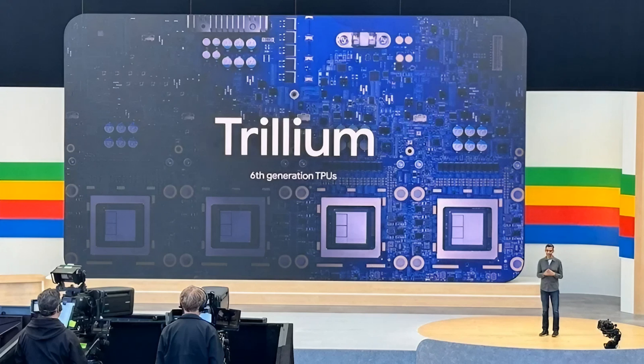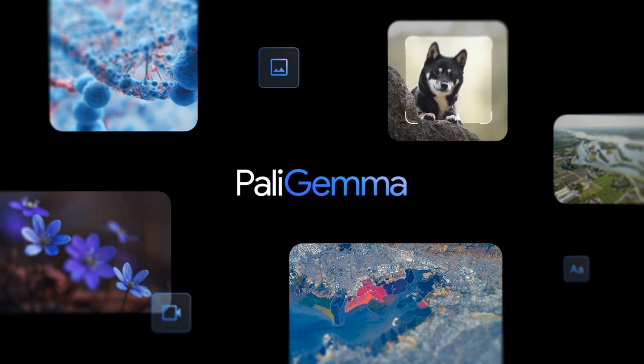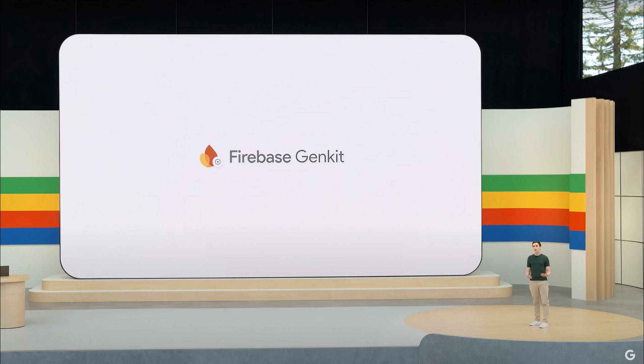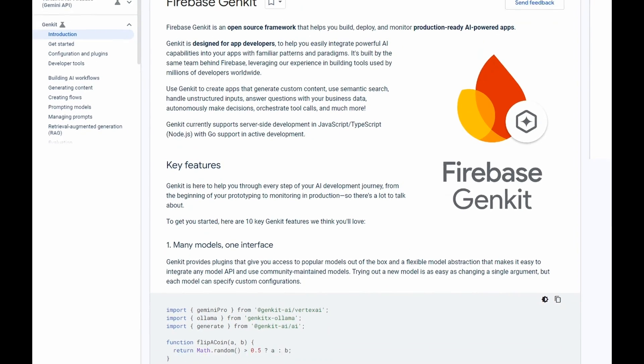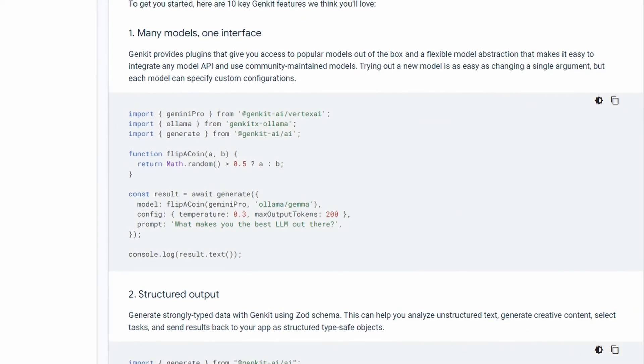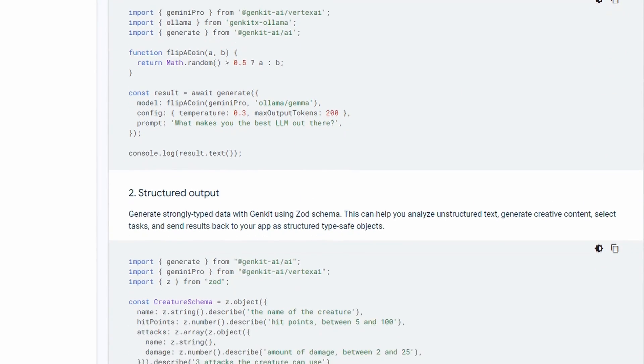The three things I'm going to talk about are: first, the new TPUs, which I'll talk about briefly, but I do think they're important. The second thing is the new Gemma models, which I think are really interesting. And lastly, I'll talk about some of the things coming to Firebase, and perhaps how they're opening up some of the ecosystem for languages like JavaScript and TypeScript, and even taking on some of the Vercel AI kind of things.